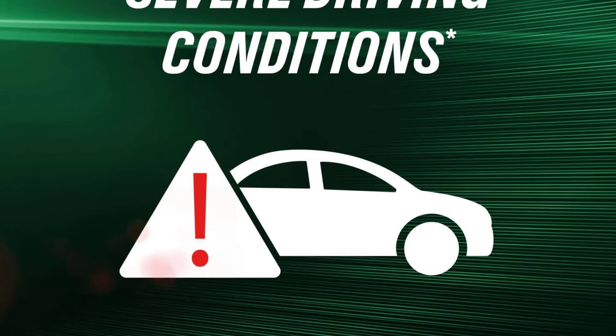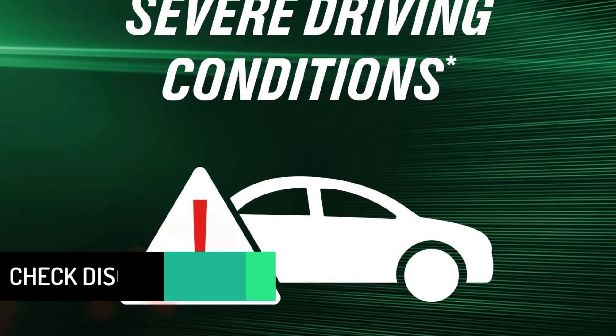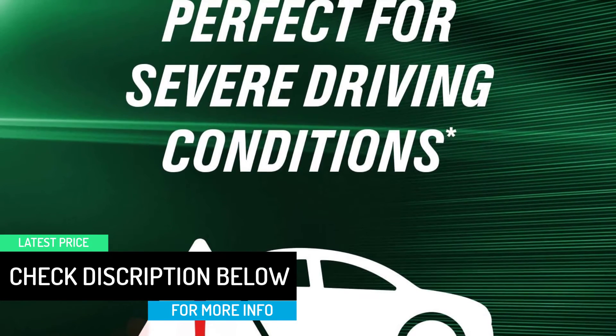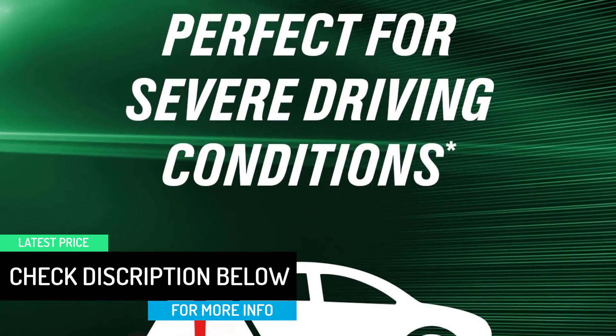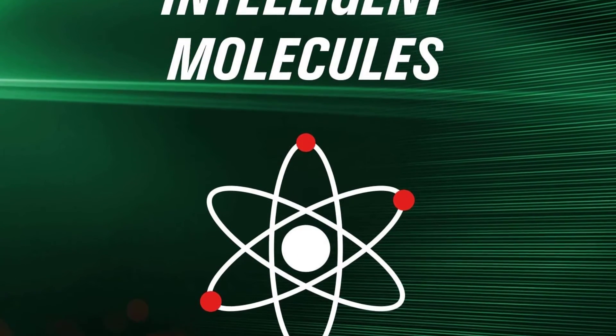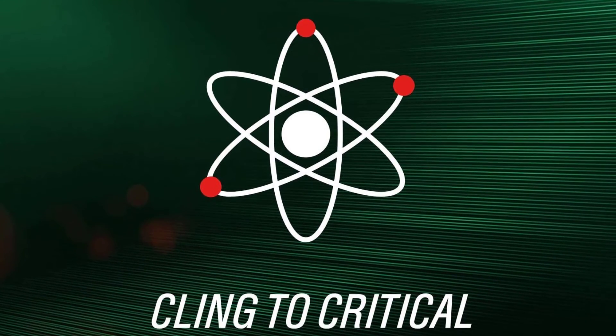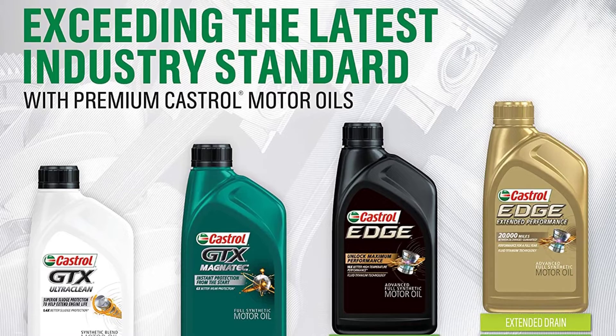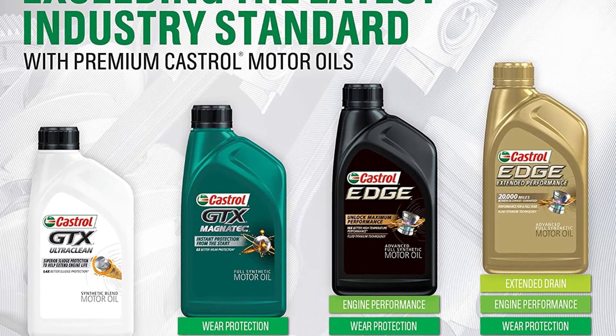In terms of compatibility, the GTX formula works with the second generation of General Motors Dexos 1 oil at viscosity grades 0W-20, 5W-20, and 5W-30. Along with a budget-friendly price point, this full synthetic oil clings to critical engine parts throughout the entire drive cycle, helping reduce wear during idling and stop-and-go driving.